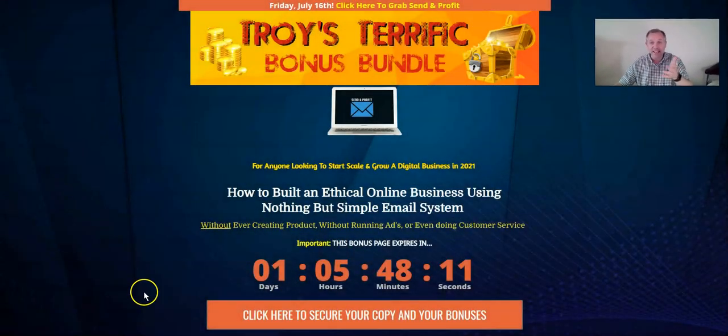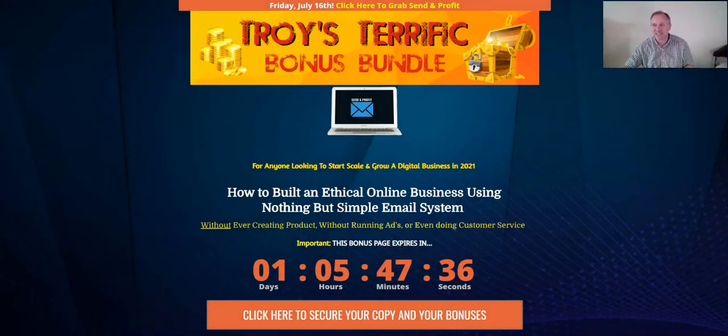Hey there, everybody. This is Troy Trelevin from Make Sales Faster, here today to do a review on a product called Send and Profit — meaning send emails and profit. Before we go into this, would you be so kind to subscribe to my channel? I want to give you free training, free courses, and first dibs on lots of different offers that can make you money faster. That is our mission, so please subscribe and like this video.